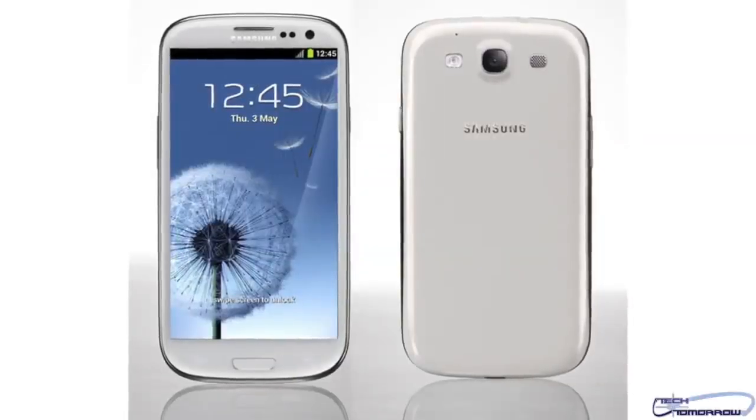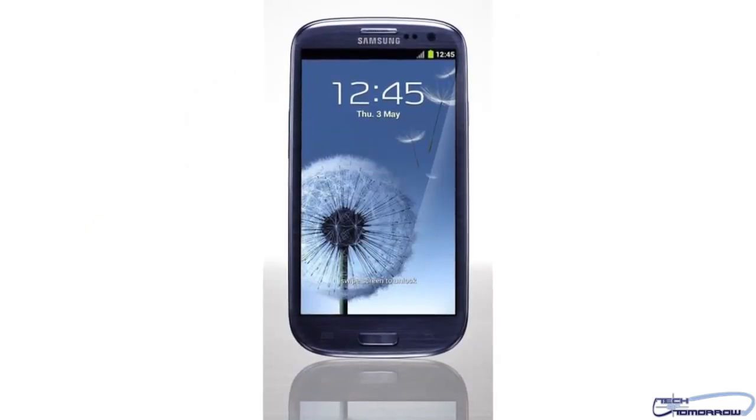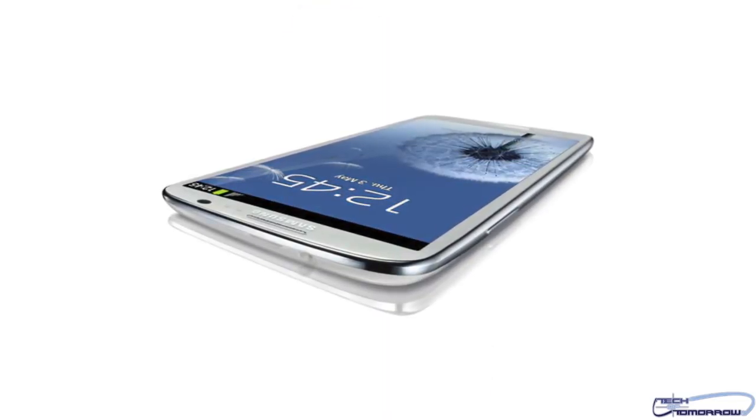The new Galaxy S3 is also going to include Android 4.0 Ice Cream Sandwich, a 1.9 megapixel front camera, and an 8 megapixel rear camera with LED flash, autofocus, and 1080p resolution.